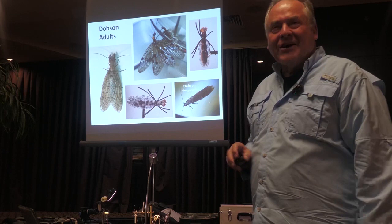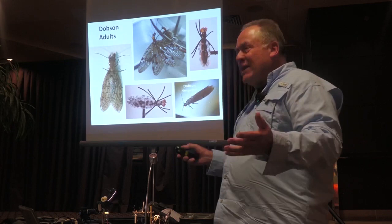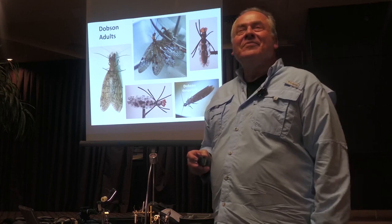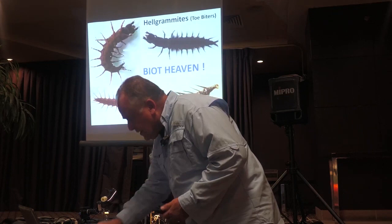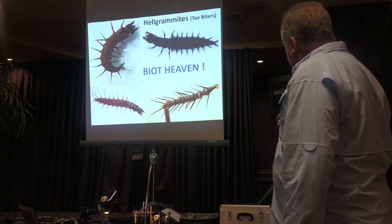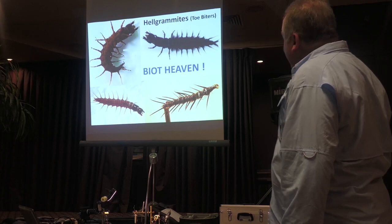You don't hear at all of people using Dobson fly imitations. Do they have a nymphal form? Do they exist under water? Oh yes, the nymphal form is the Eldermite. So here we go — there's the nymphal form. And there's the imitation, and these are the toe biters.